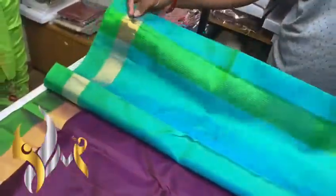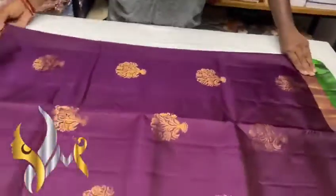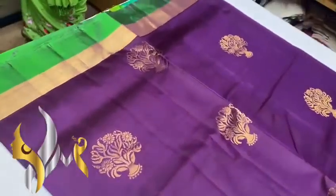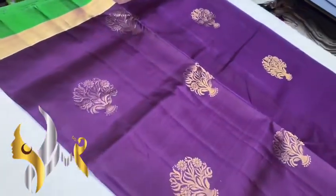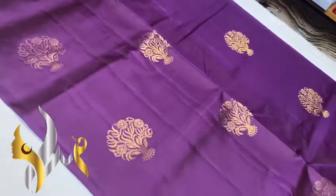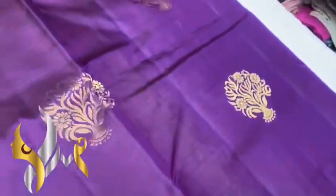And we have a plain blouse piece in pallu color. The sari color is a very different dark color — a dark beetroot color. It also has a jamun color, dark violet mix as well. And we have base design puttas in gold jari work.